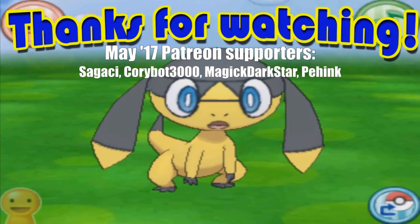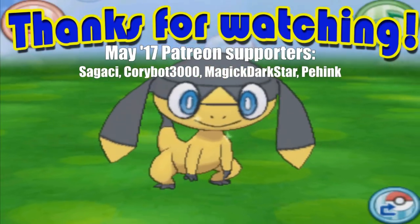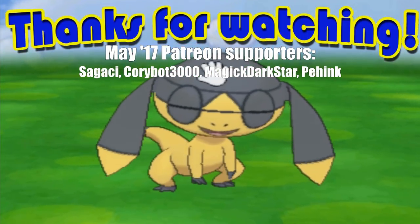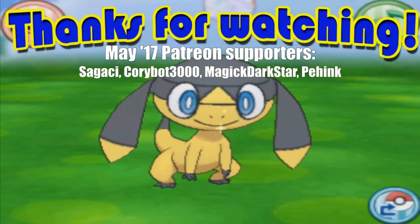Hi everyone, this is Skull. If you liked the video, please leave a like and consider subscribing. If you're already subscribed, hit that little bell so you get notifications whenever I upload a new video. That does it for now. Thanks for watching and stay tuned for more.